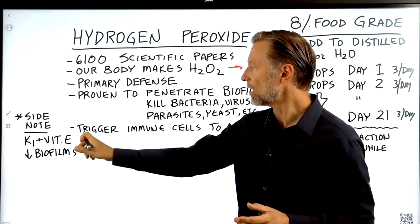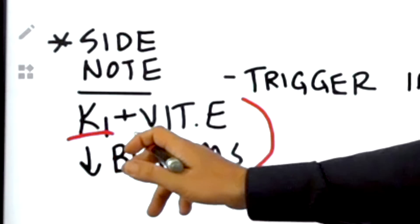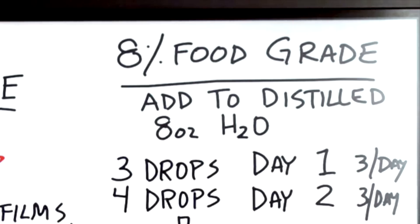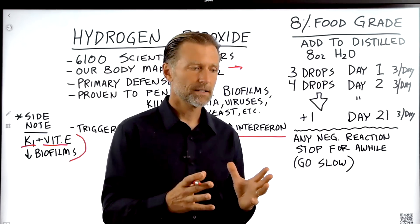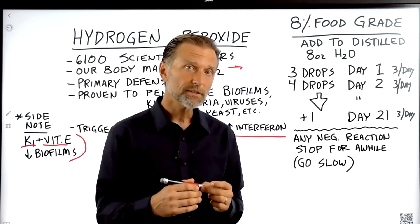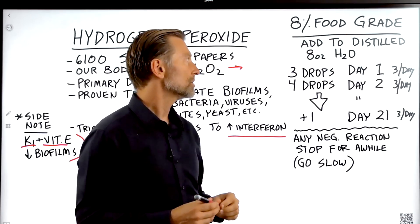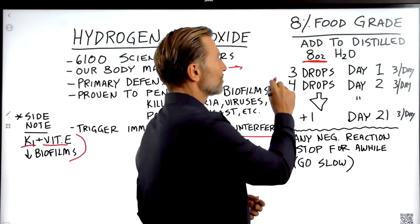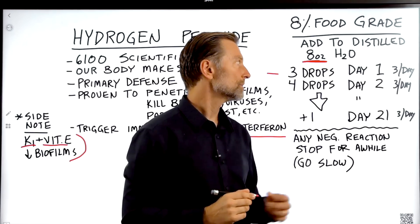As a side note, other things that help produce biofilms include vitamin K1 and vitamin E. Here is one protocol from a book: you want to get 8% food grade hydrogen peroxide. The most important thing to know is you must never put straight, concentrated hydrogen peroxide into your body — it's very toxic and very corrosive. You'll be diluting it into distilled water — not tap water, but distilled water. Start with three drops in eight ounces of water on the first day, taken three times a day.